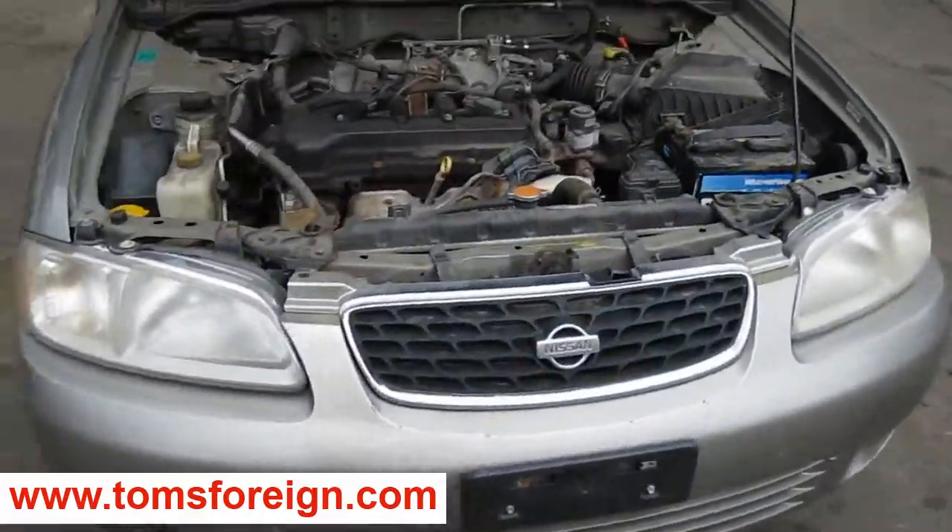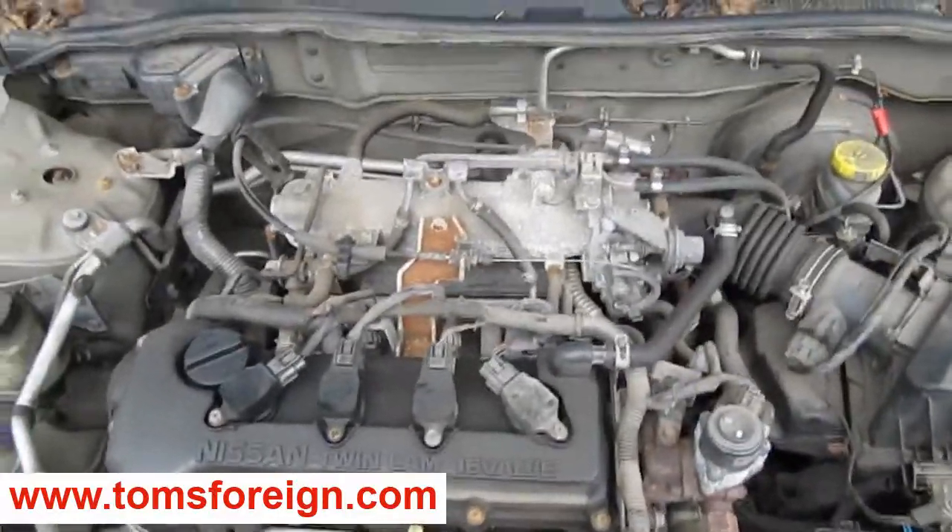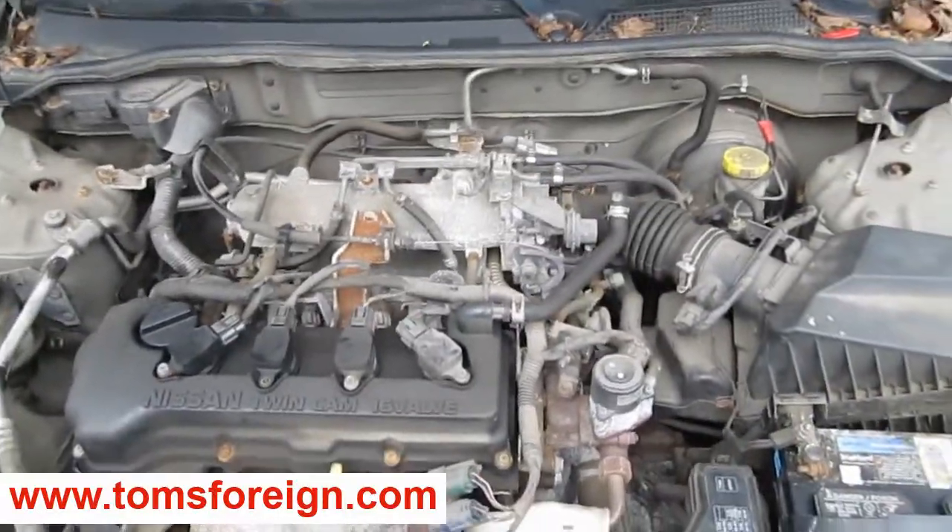Hello and welcome to Tom's Foreign Auto Parts video portion of our inventory. Here we have a 2002 Nissan Sentra. This is a GXA model.